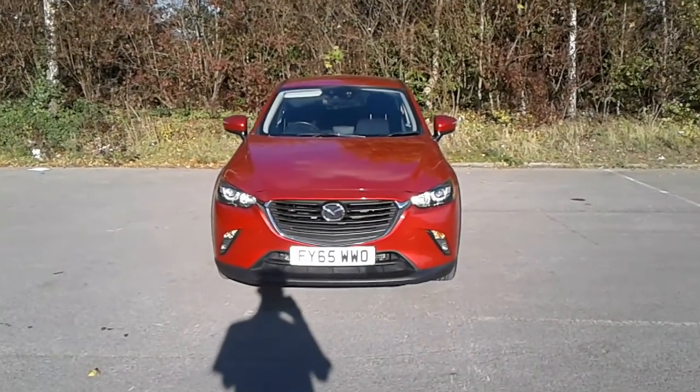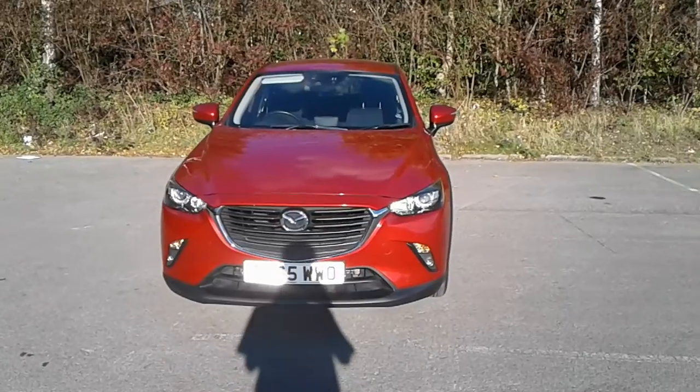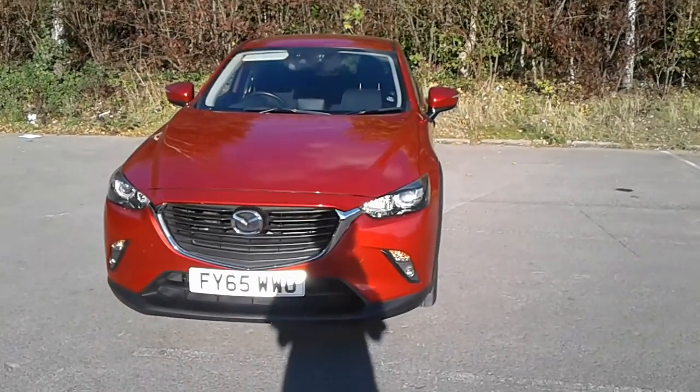Welcome to Mazda at Pentagon, Lincoln, Tritton Road. Here we have a 65 plate Mazda CX-3 Sport Nav.